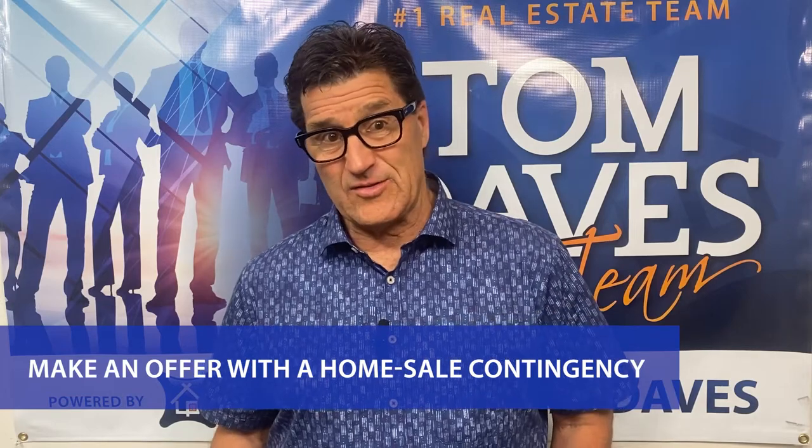Number one: make an offer with a home sale contingency. By including a home sale contingency in your offer, you can purchase the new house once your existing one sells successfully.